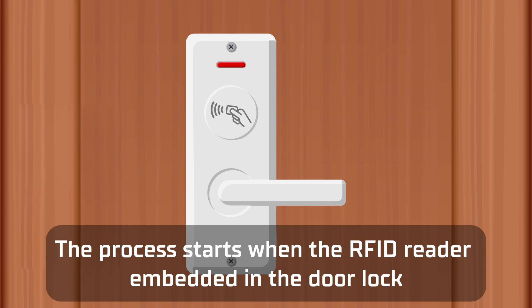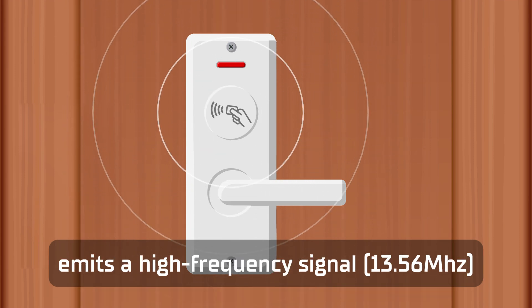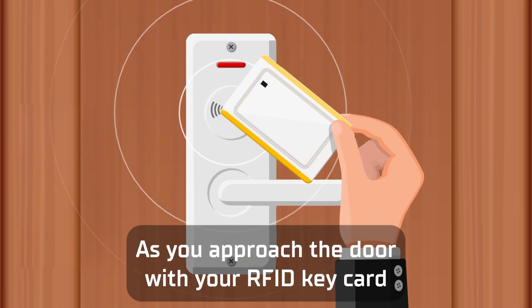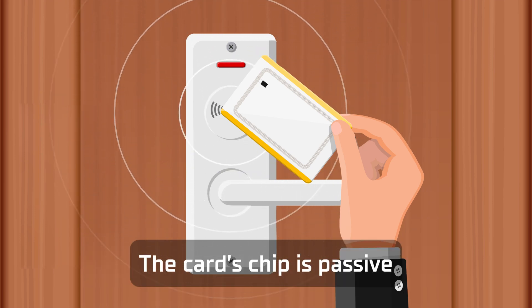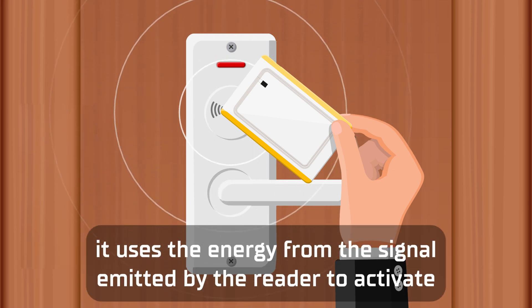The process starts when the RFID reader embedded in the door lock emits a high-frequency signal. This signal is sent out into the area surrounding the lock. As you approach the door with your RFID key card, the card's chip picks up this signal. The card's chip is passive, meaning it doesn't need its own power source. It uses the energy from the signal emitted by the reader to activate.